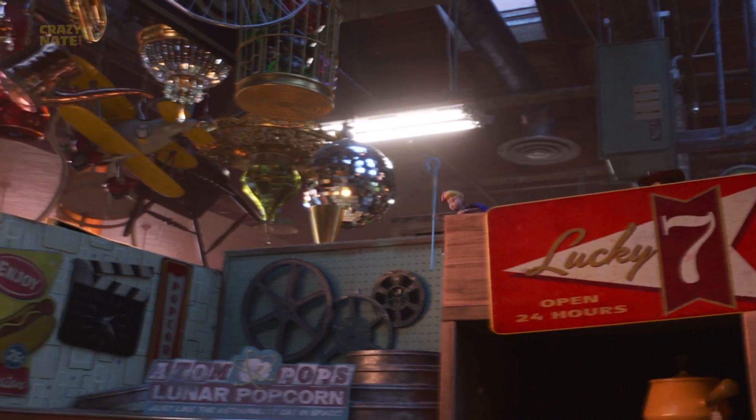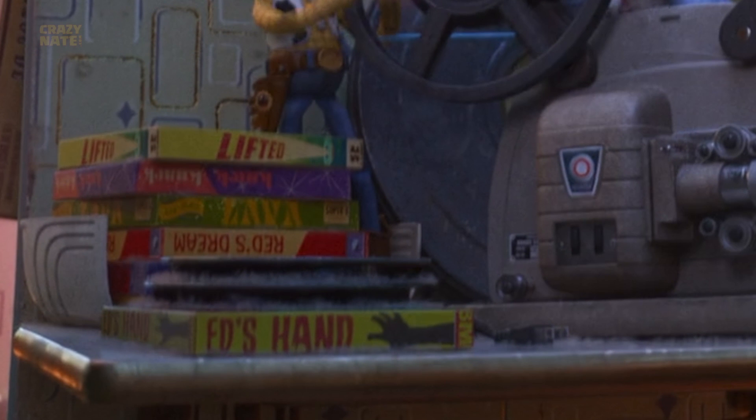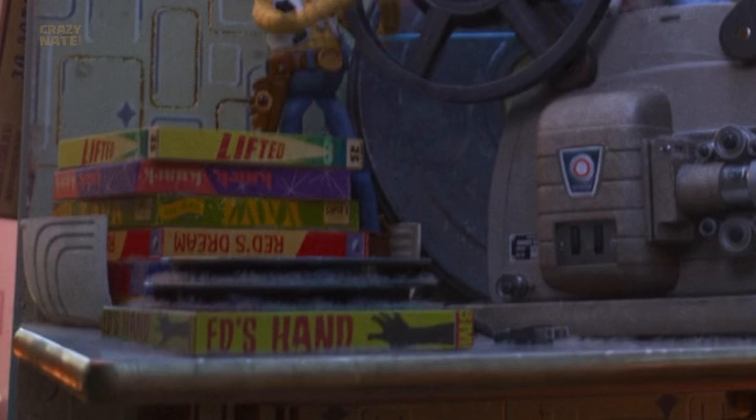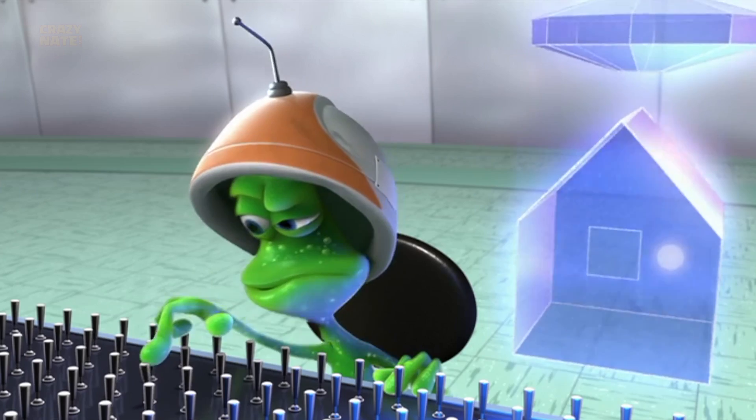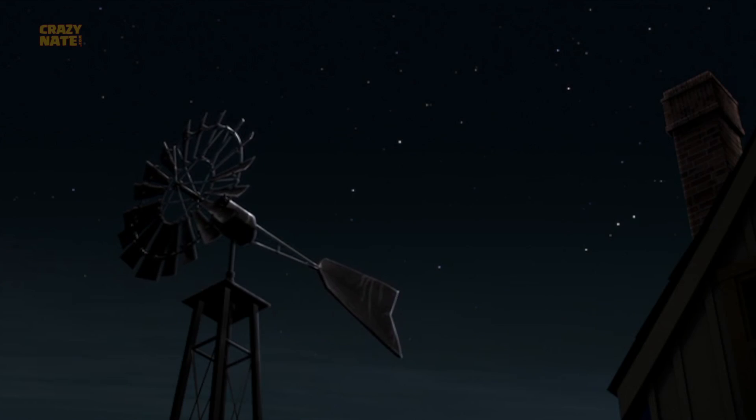When they were getting ready to set up Duke Caboom for the biggest crash of his life, if you look at the stack of films you might recognize the names: Lava, Knick Knack — a Pixar short, Lifted — another Pixar short about a rookie alien trying to learn how to abduct a farmer. And obviously the alien's not very good at it. Then if you look on the shelf you can see the same windmill that we see in Lifted.